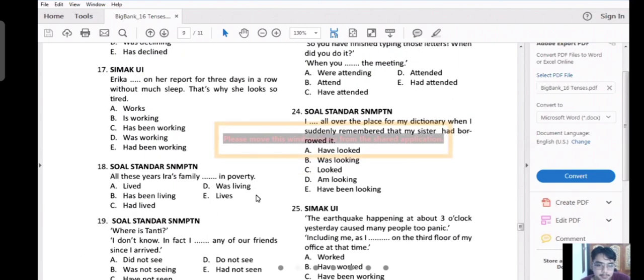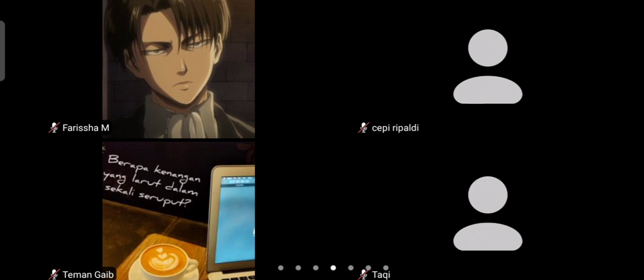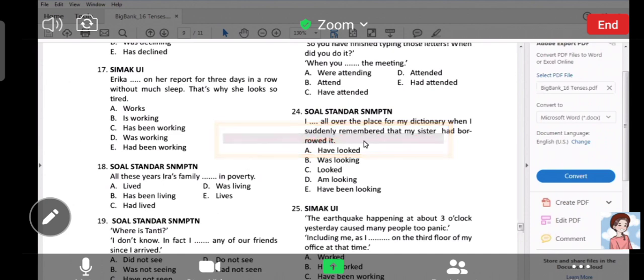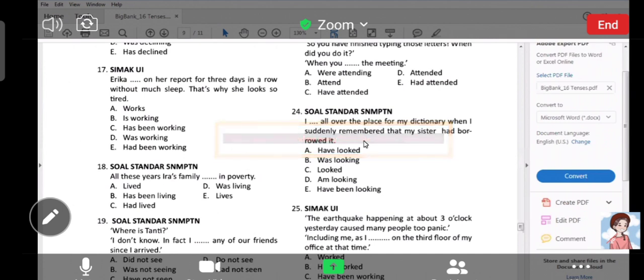Number 18, Nabila, silahkan. Yes — the answer is B. Nabila — that's the time signal, itulah penanda waktunya: 'all these years.' Sepanjang atau selama tahun ini — pokoknya sepanjang tahun. 'Ira's family has been living in poverty.' Dan masih — masih hidup di keadaan duafa. Alright, thank you — ada indikator of time-nya: 'all these years.'